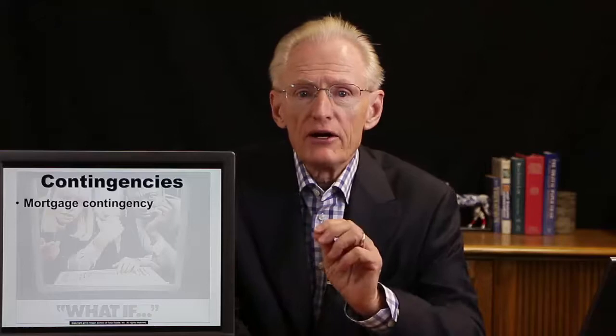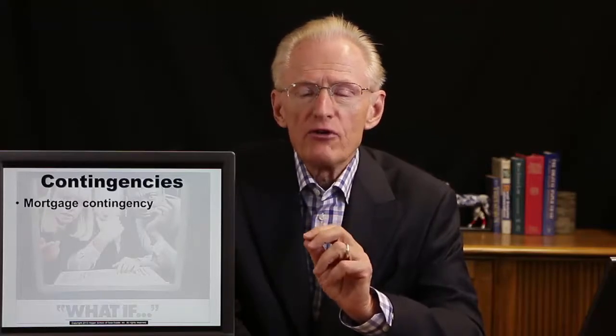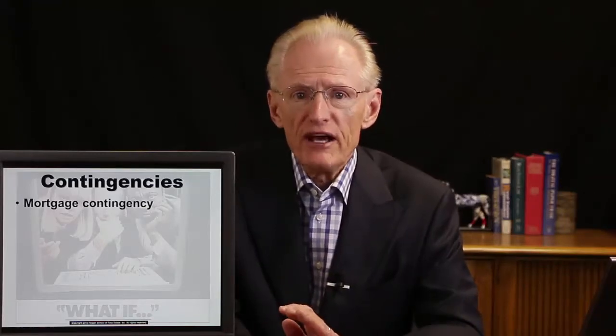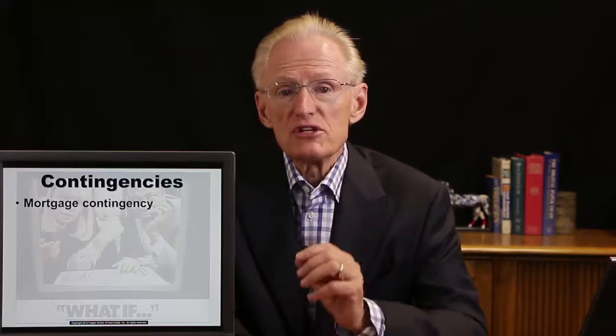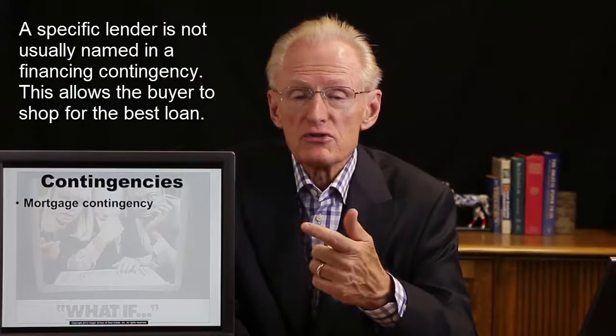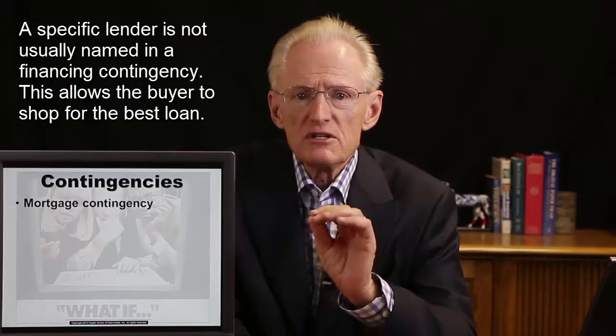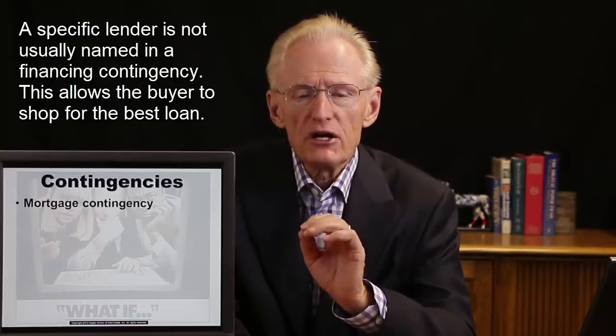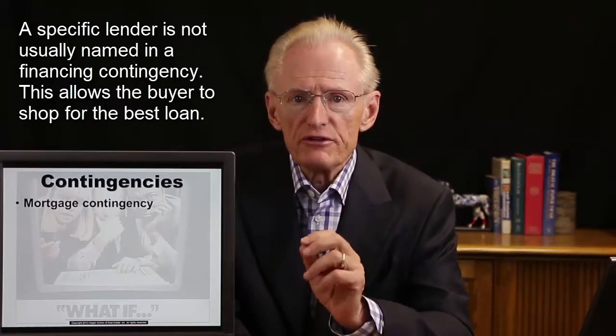The most common contingency is the mortgage contingency, the financing contingency, where the buyer agrees to apply for and obtain financing, but it's contingent upon the buyer's ability to qualify for that loan. Typically, the mortgage contingency will specify the amount of the loan, the interest rate, the payments, and so on, but it typically does not specify who the lender will be, so the buyer can shop for different loans from different lenders.